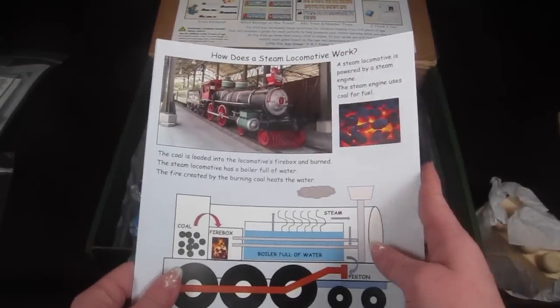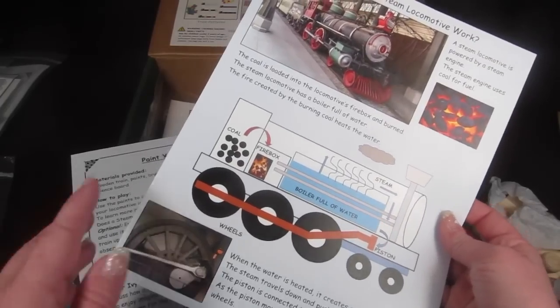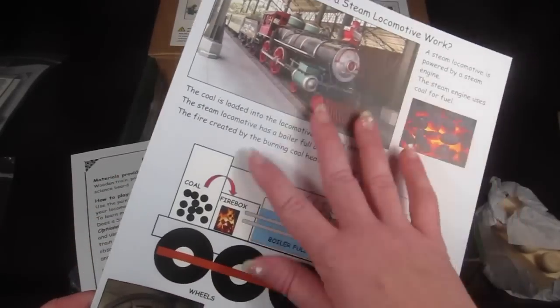There's also a card called 'How Does a Steam Locomotive Work?' My oldest son is going to love this — he loves how things work and he loves trains. It has a diagram and tells you all about how a steam train works.